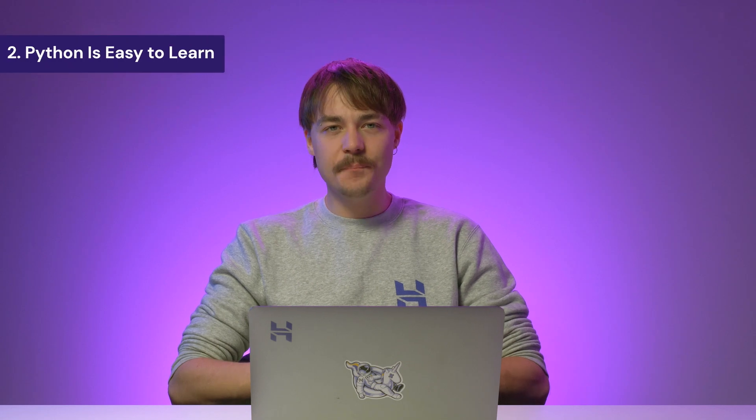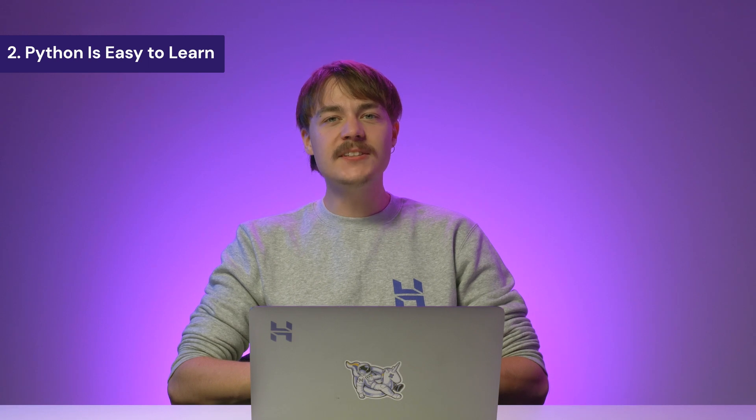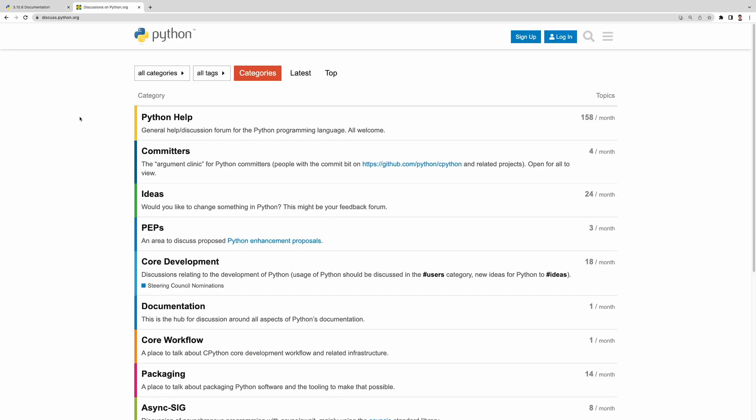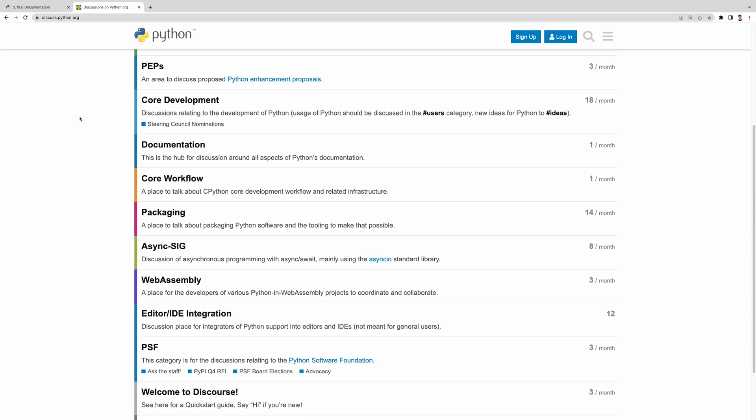Second, Python is easy to learn. Python uses simple syntax with lots of English keywords, so it is even easier for beginners to understand it. In addition to all the courses and bootcamps available, Python has a large community, so programmers have many people to turn to if they have questions or coding problems. Also, Python.org provides extensive documentation and discussion forums. Together with the abundant resources you can find anywhere on the internet, it will make your learning journey much easier.